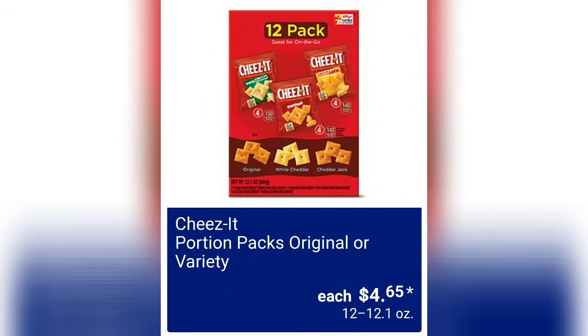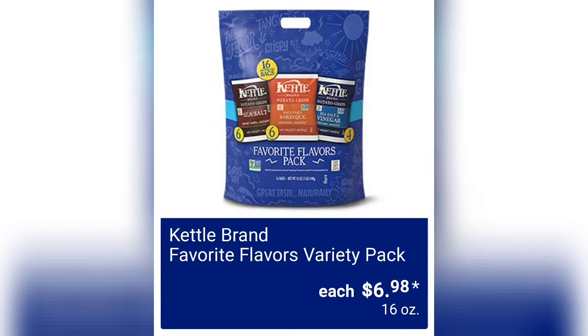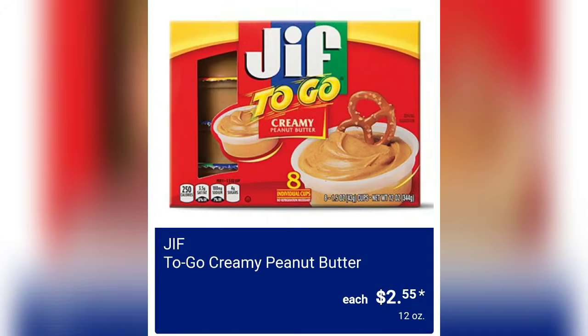We have the Cheez-It Portion Packs, original or variety, for $4.65 — these are a 12-pack with about 12 ounces of product. And we have the Kettle Brand Favorite Flavors variety pack of chips for $6.98 for 16 ounces.